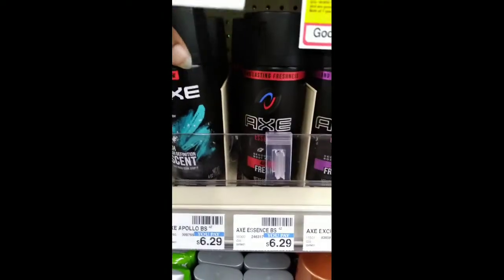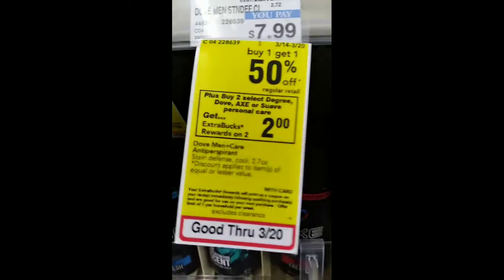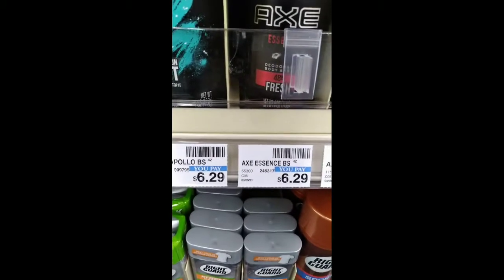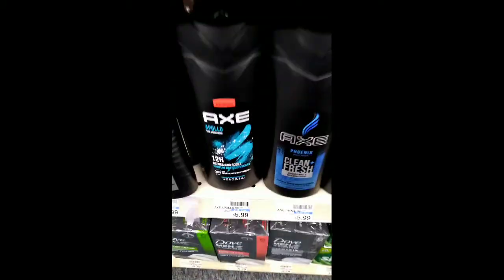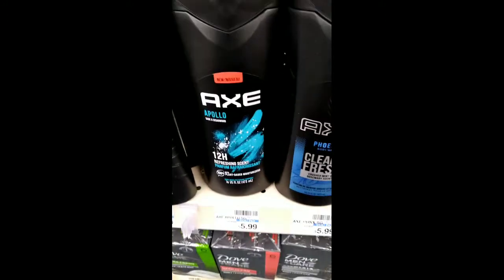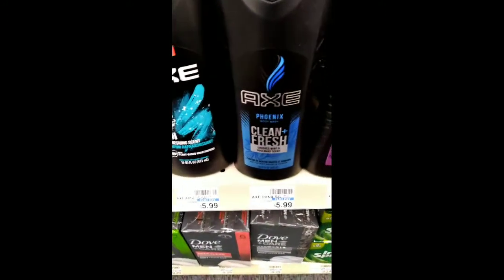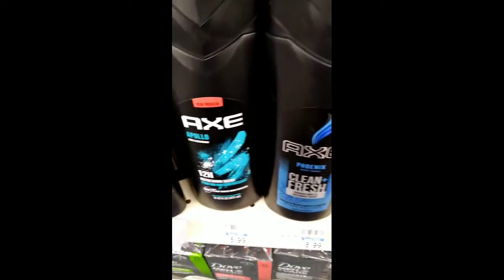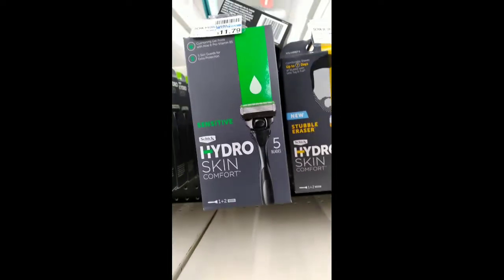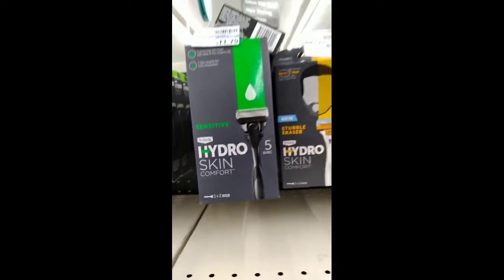I grabbed a body spray at $6.29 and a body wash at $5.99. I had a buy one get one free coupon that didn't quite work out the way I wanted, and my Shopkick offer was gone — that's why I got the Apollo scent.